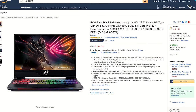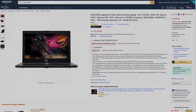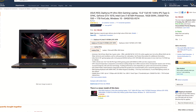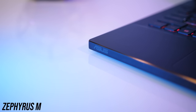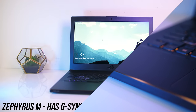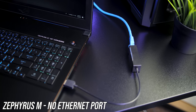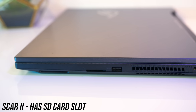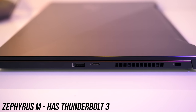Now perhaps the most important difference — the price. This will change over time, so check the links in the description for up-to-date pricing. At the time of recording the Zephyrus M is around $250 USD more than the Scar II, so is it worth the extra money? Both have positives and negatives. The Zephyrus has G-Sync while the Scar does not, however the Zephyrus has no ethernet port, which will mean WiFi or dongle life. The Scar II has an SD slot while the Zephyrus doesn't, but the Zephyrus has a Thunderbolt port which the Scar is missing.